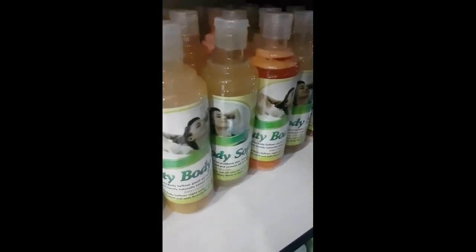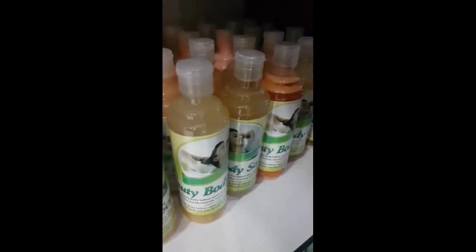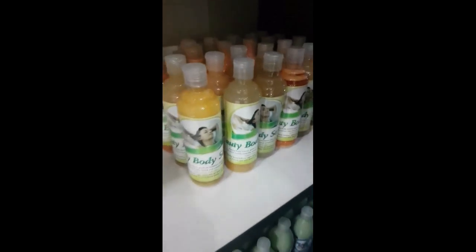You can use it with our body softener. This is our body softener — it's a very good product. It's going to soften the skin. If your skin is very dry and rough, this particular product is going to soften it. That's our body softener — so you can use them together.